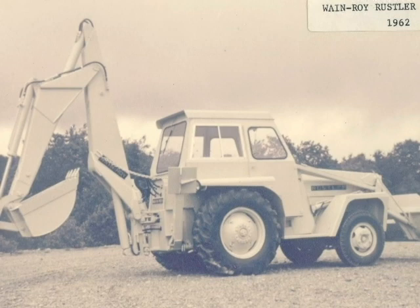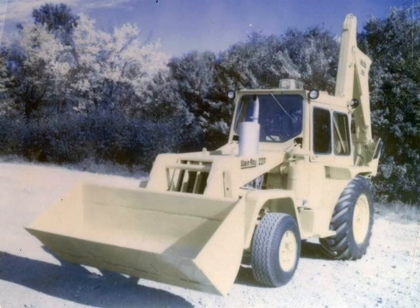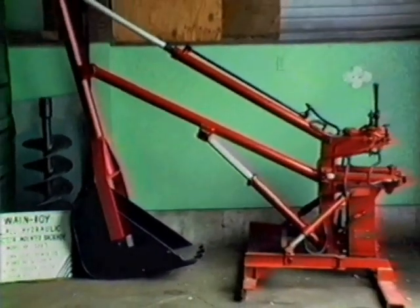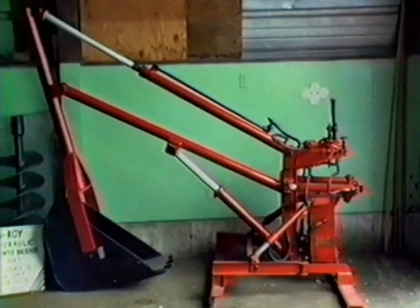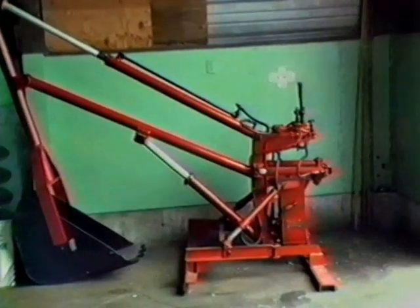Backhoes were made for a number of years and then later the whole vehicle was introduced — a backhoe, a loader, all one integrated unit. That was introduced in 1961 to 1962, the first one being sold to the town of Westminster. This is actually the world's first backhoe that was introduced to the market in 1948 and was the beginning of Wayne Roy as a corporation.